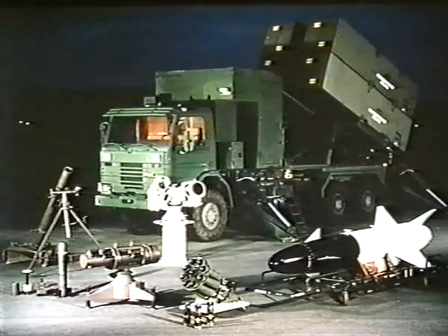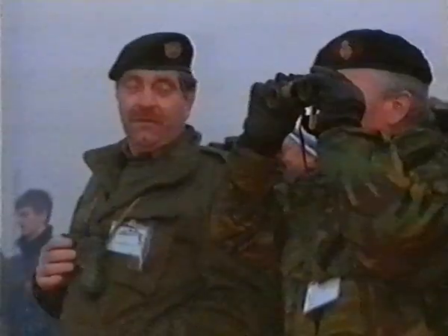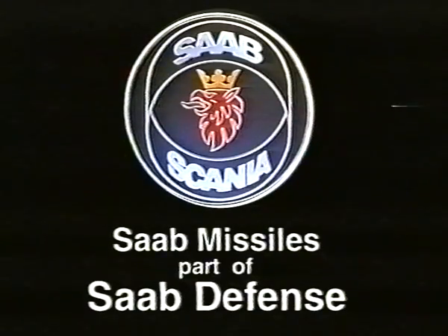All these products from Saab Missiles offer new tactical possibilities. They do justice to your tactical skill. Our tools and your tactical skill — an unbeatable combination. Saab Missiles, part of Saab Defense.